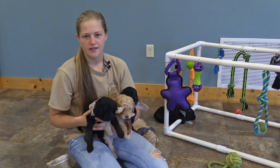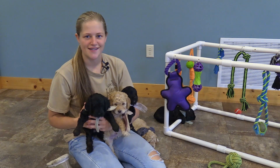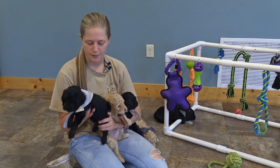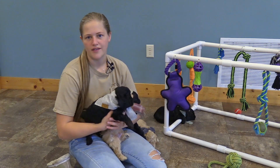They all have pretty similar laid-back, relaxed personalities. Their coats are all fairly similar in texture — they're all on the fairly wavy side.